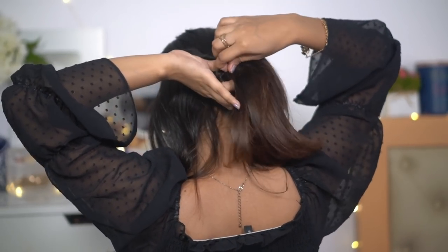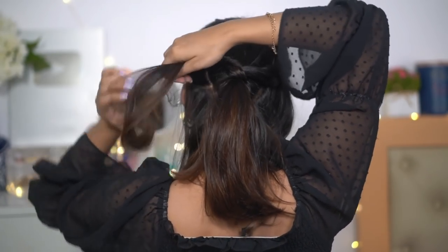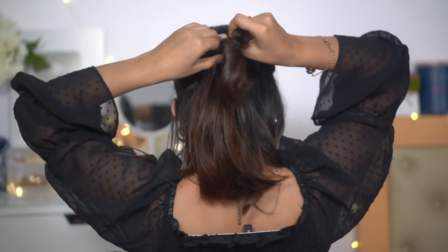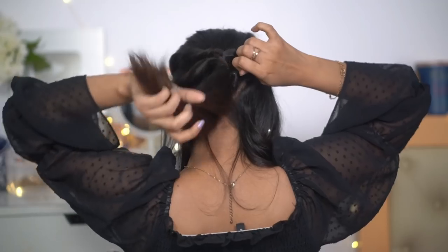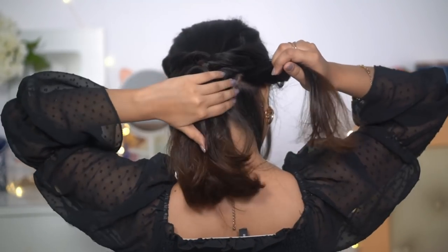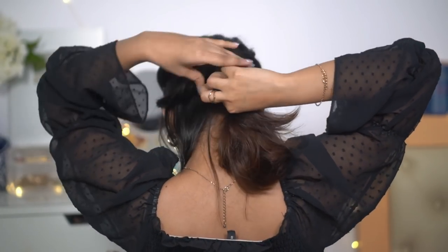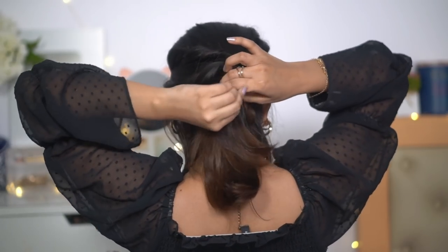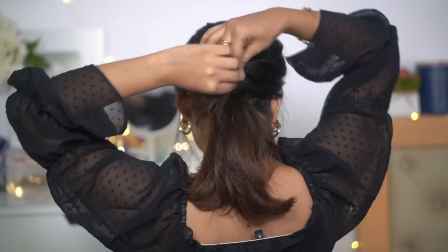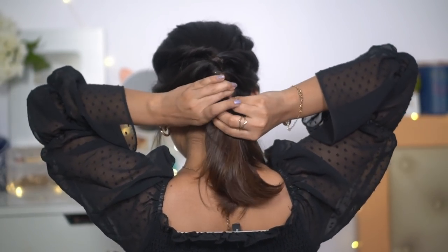You just need a couple of rubber bands and a bobby pin — that's it. This is done within 5 minutes, it's super easy. My hair volume is a little low so I'm doing three sections, but if your hair volume is more, you can do four or five sections — whatever suits your hair volume. Twist each section and tie it with your ponytail.